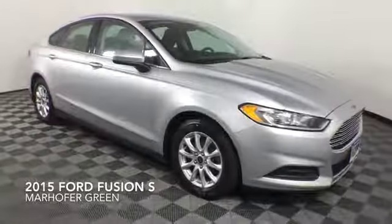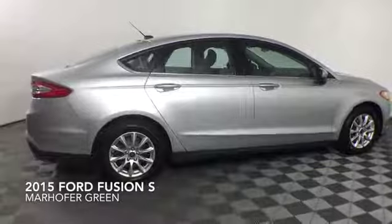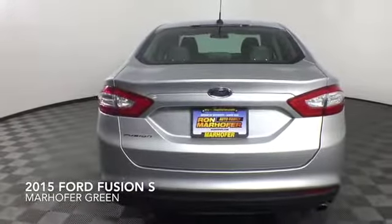Come test drive the Silver 2015 Ford Fusion S, which is a front-wheel drive vehicle with 29,884 miles.